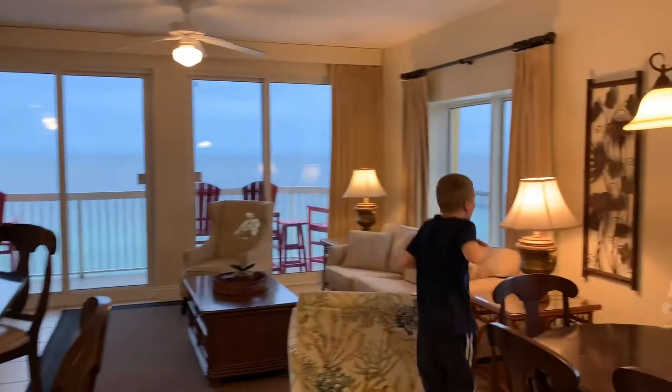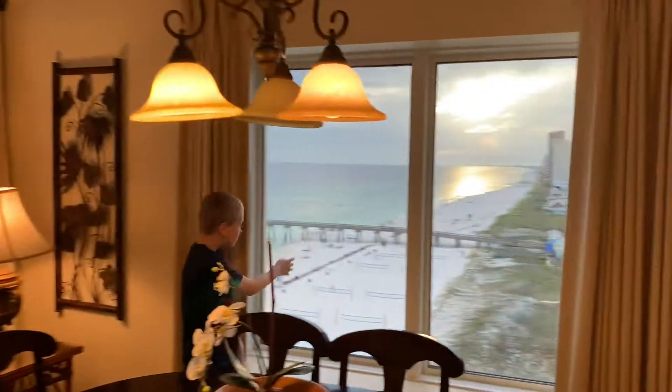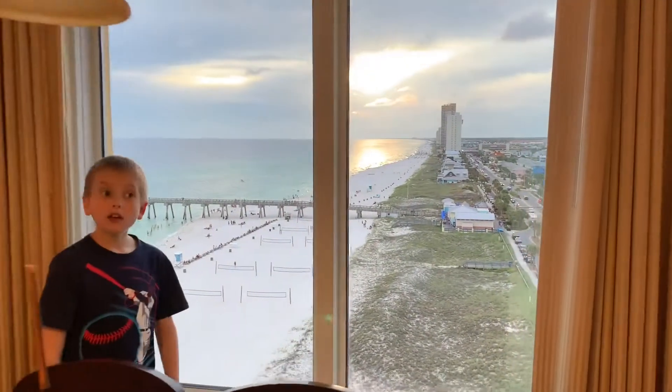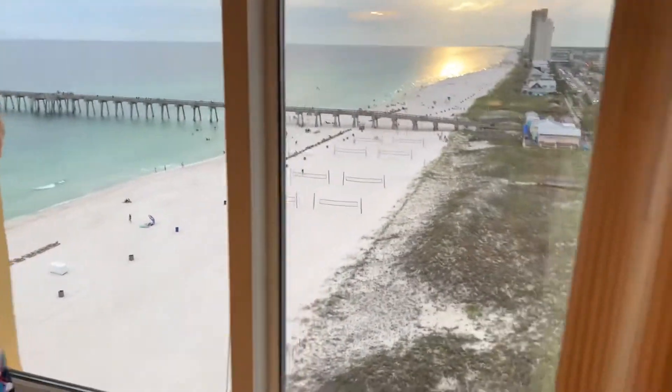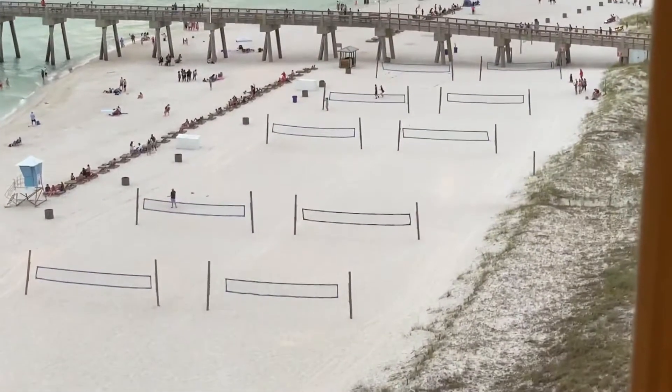Come check it out, we're just walking in here. Oh my gosh, look at this view! We can do volleyball on the beach from here.